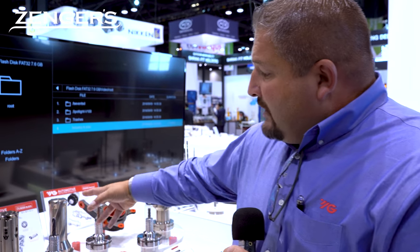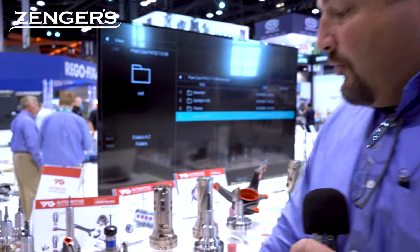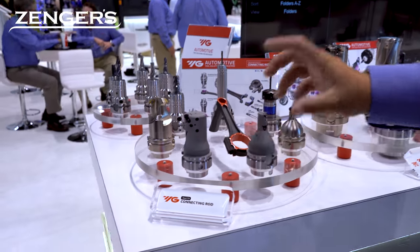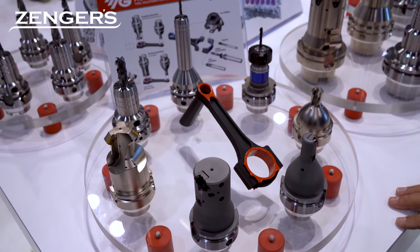Our German tech center is making the special tools, especially for automotive — cylinder bore roughing, cylinder bore finishing. It's one of the tightest applications besides cam boring on an engine. So it's a great application there. Connecting rods too — a lot of adjustable tools for concentricity and hole size. Tolerances are very, very tight in there.